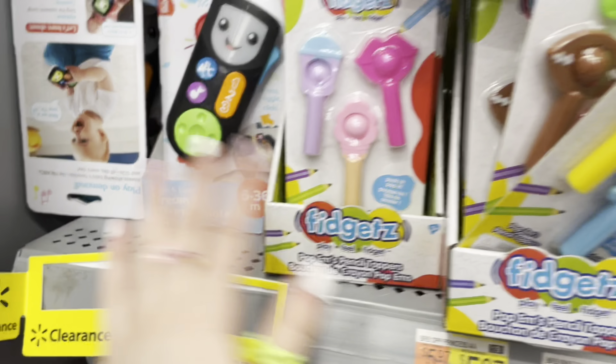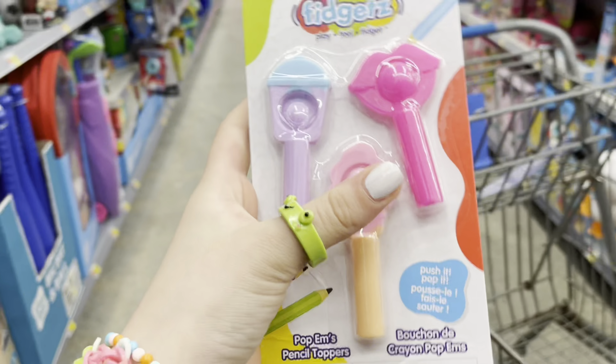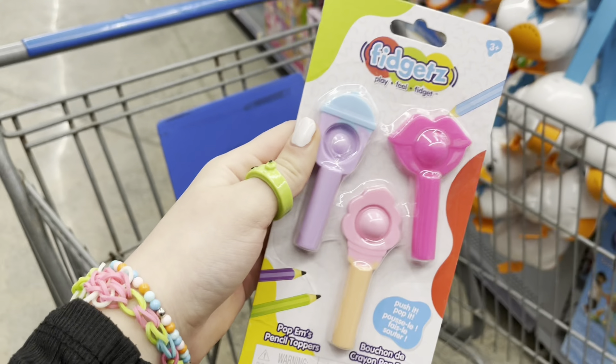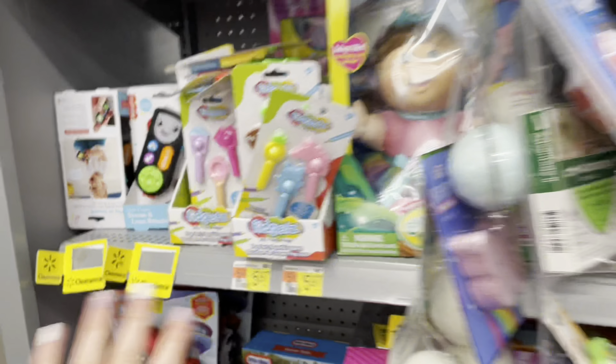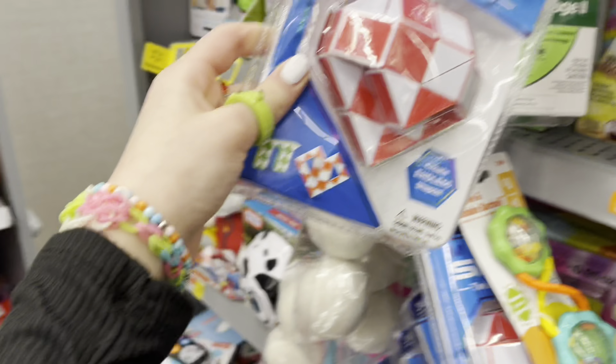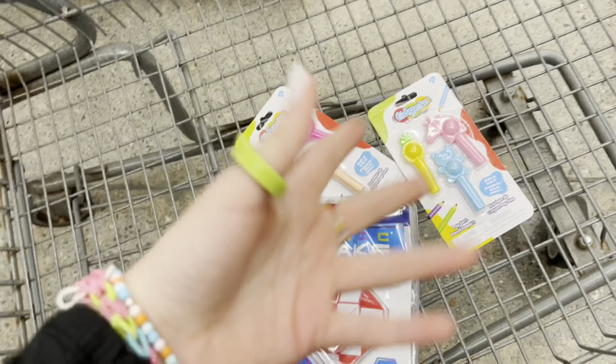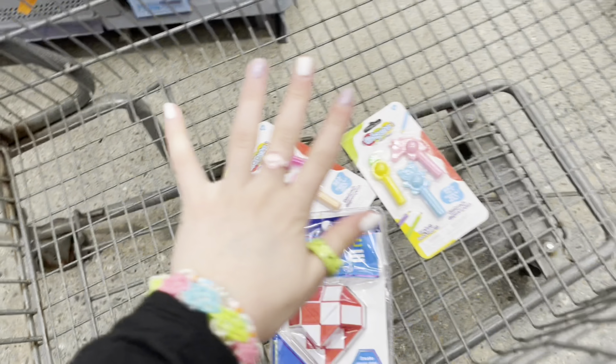I think we just found our first tie-dye fidget toys! Look at this — I think this is a boba, and there's some lips. These are pretty solid color but there's like three of them, so I think that'll count. And there's also more: a unicorn, a blue panda — these are so adorable. And the snake fidget I think will count as tie-dye because it's more than one color and it's all mixed up. We already have three fidgets in our basket!